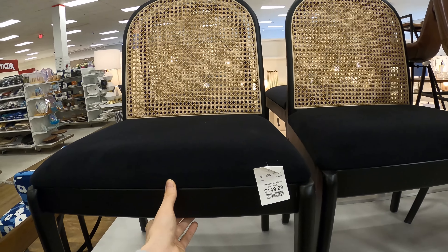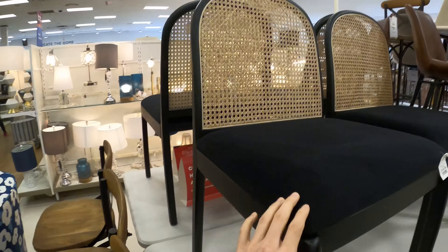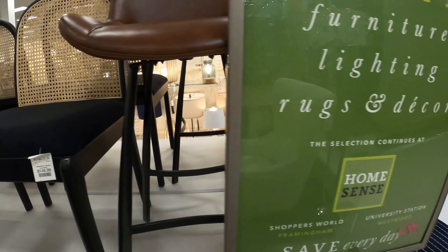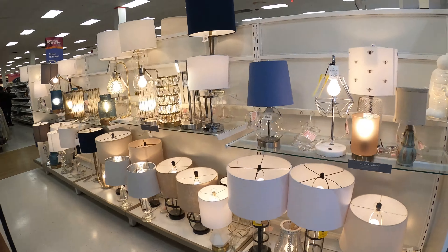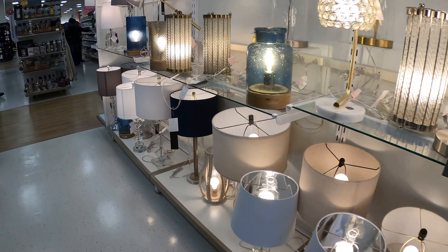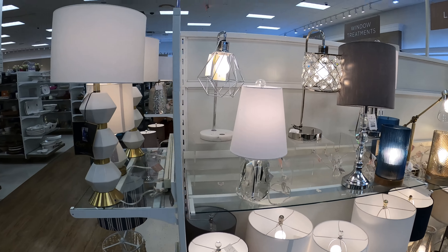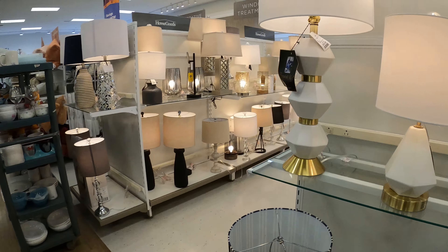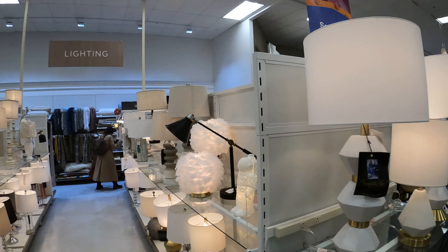This is a great looking chair at $150. I think it is sturdy. This location is killing it with putting out items and having it all displayed like these. Where do you get these? Nowhere.